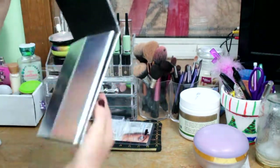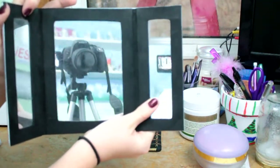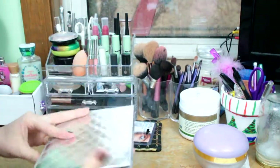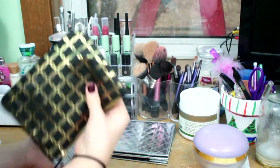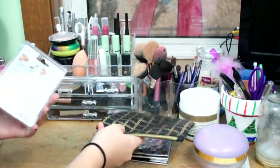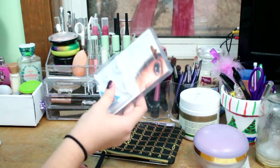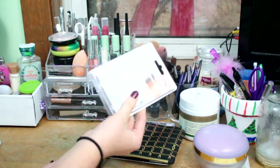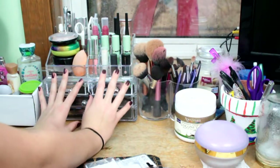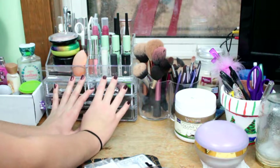Right in front of my main makeup compartment is this, which is a mirror that I use to do my makeup. I have that under the pile, and I just have this little makeup bag that I'm trying to figure out what I'm going to do with it. So this is what I mainly keep my makeup in. I have a separate little container, but that will also be in this video — it's more towards the end.